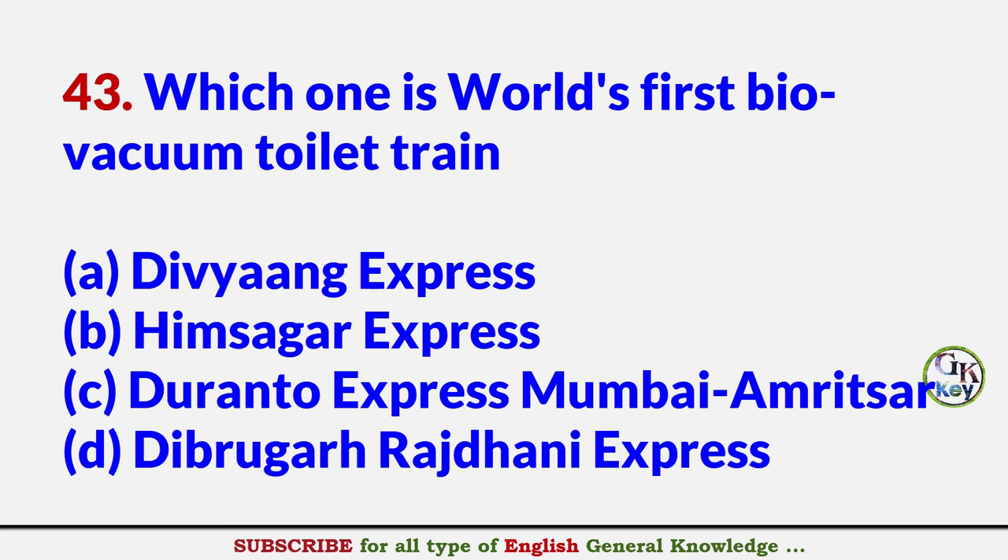Which one is the world's first bio-vacuum toilet train? Answer D: Dibrugarh Rajdhani Express.